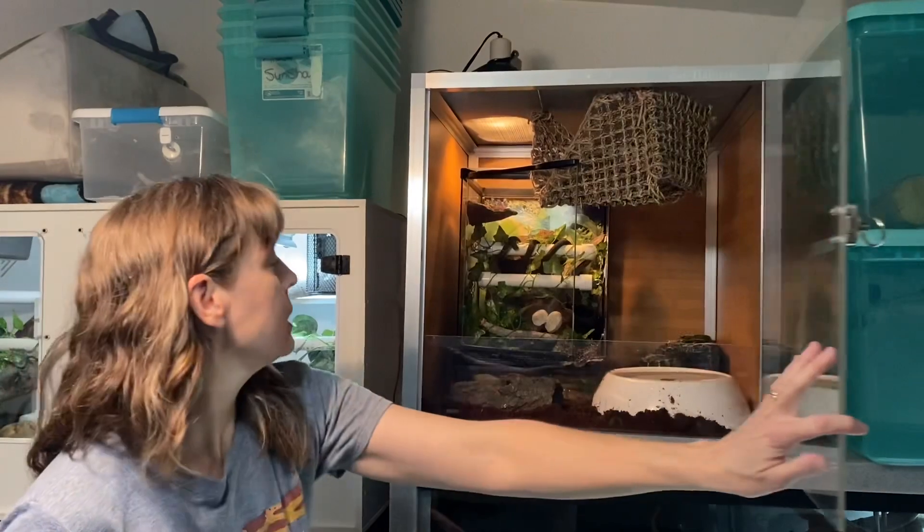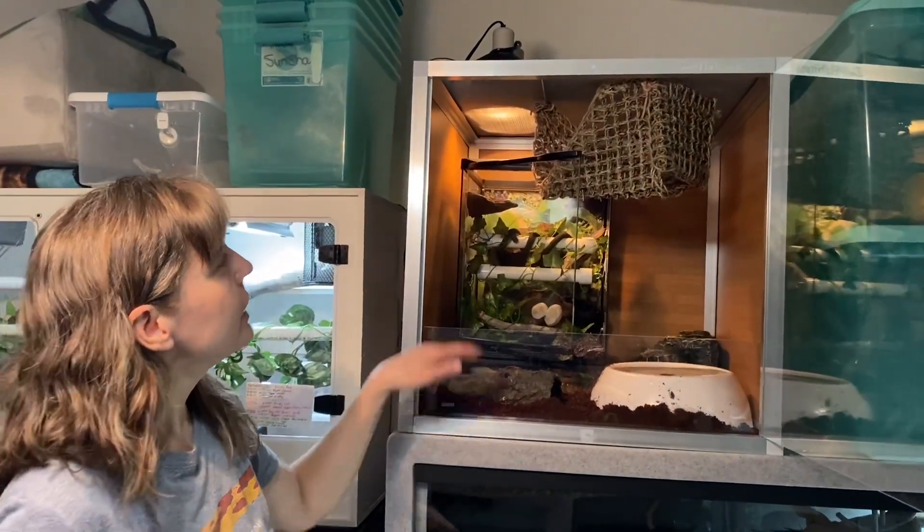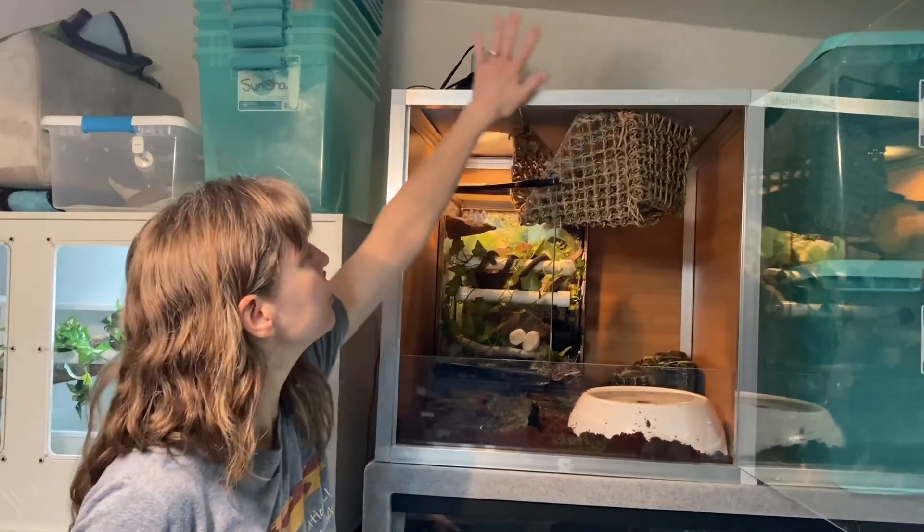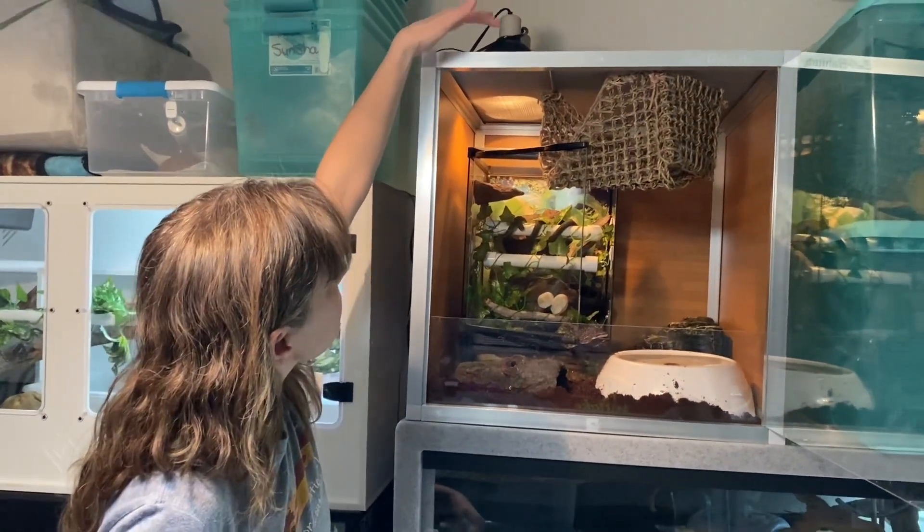The substrate shield is so that I could give him some moist substrate. On half of the top, I have a humidity shield to hold in moisture, and the other half is going to have his lamps and heat.